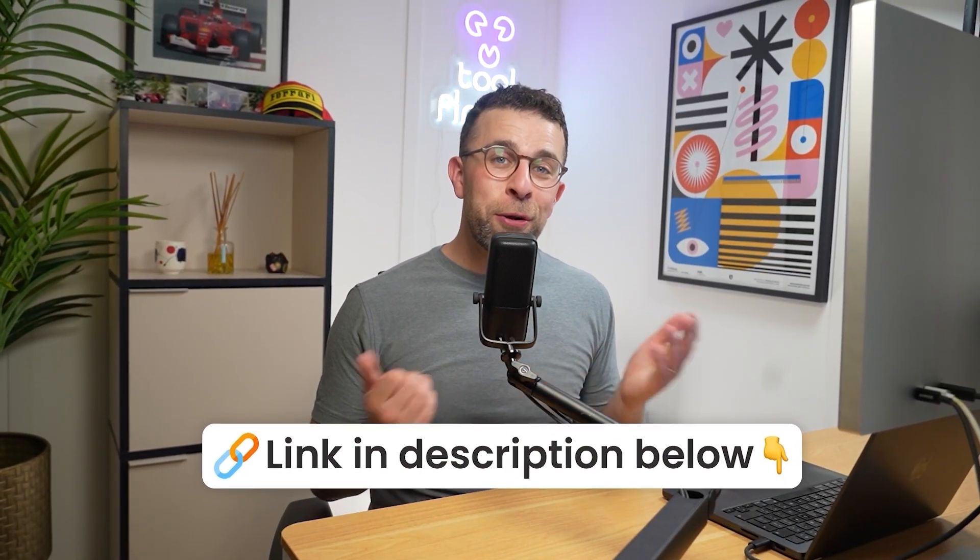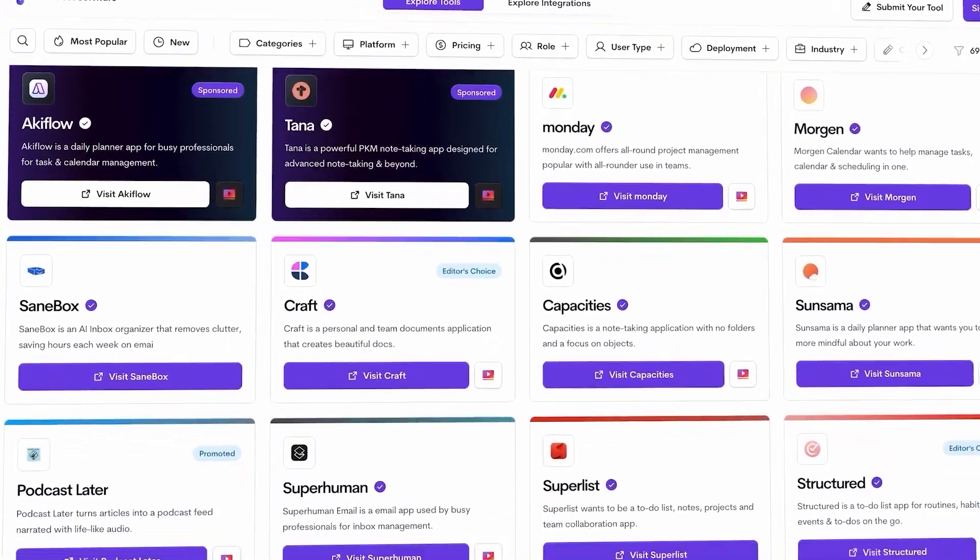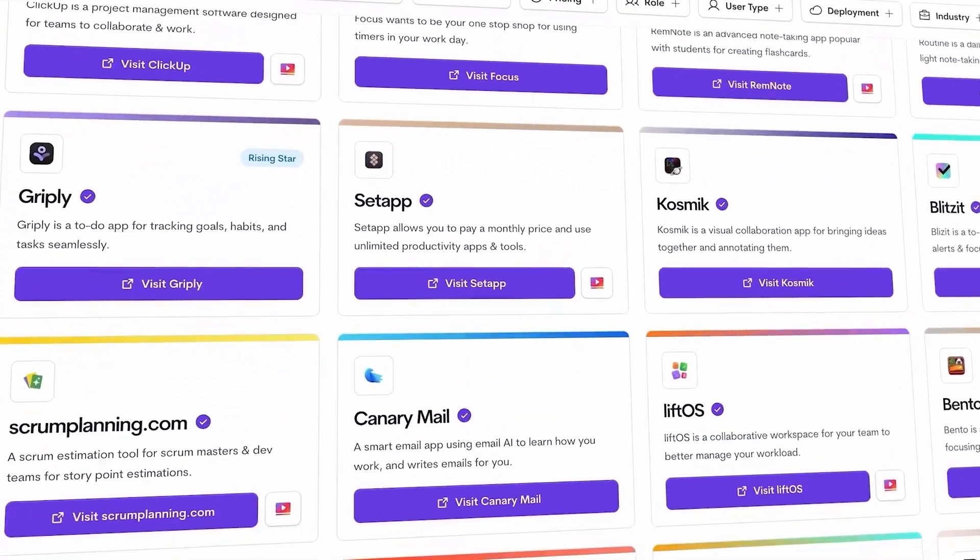Thank you so much for stopping by in today's video. I hope you found these options helpful. You can find them all linked below as usual, and I look forward to helping you dive into more tools. If you're looking even deeper, go to toolfinder.co to explore more. A big thanks to Connect Team for sponsoring today's video — you can find them linked below. Thank you very much, and I'll see you soon!